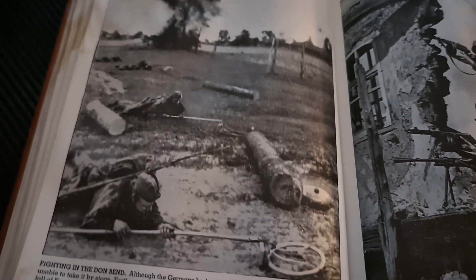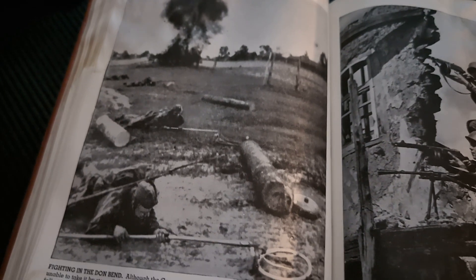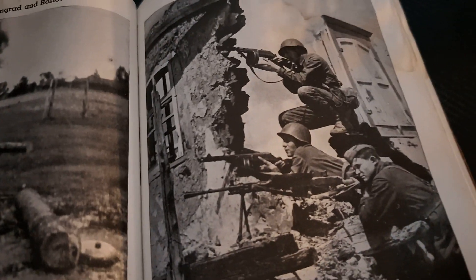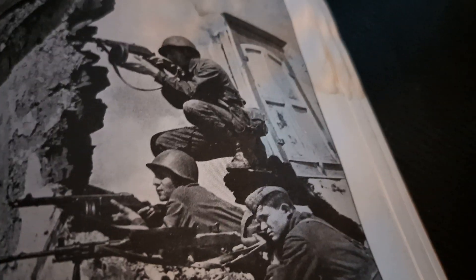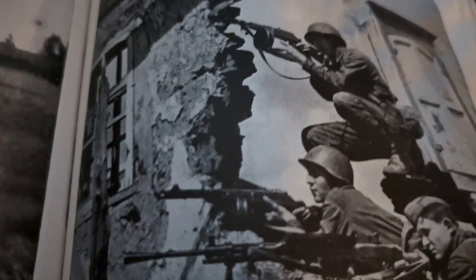The pictures show on the left Russian sappers on the Voroshilov sector crawling forward to clear a gap in the minefield for the passage of their tanks and infantry — you can see them doing their best to clear any of that away. On the right, Soviet infantry equipped with automatic weapons, holding their position. We've got the good old dinner plate — the PPSh.